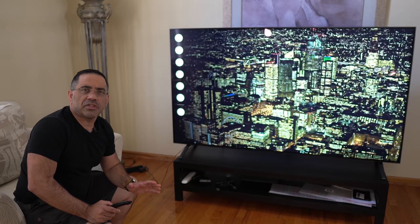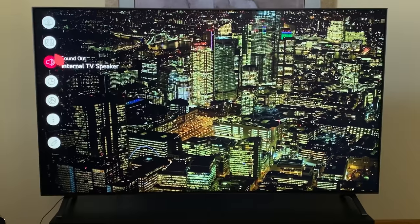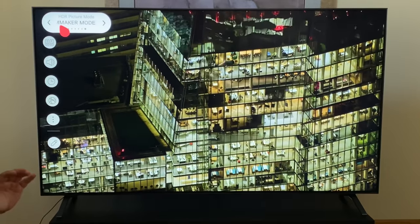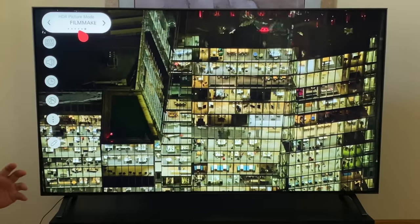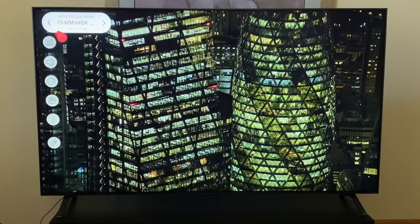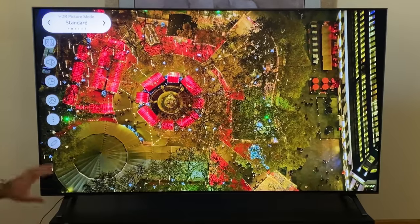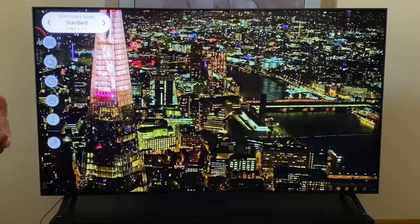The first area you should visit to get the best viewing experience is your picture mode area. There are several settings you can choose. Filmmaker mode is one area I recommend you check out because it gives you the ability to see the movie or video as the director intended it to be viewed. I, however, have been using Standard throughout all my viewing experience because I think that's the viewing experience I prefer the most. You can go ahead and make those changes to get the best viewing experience you'd like.